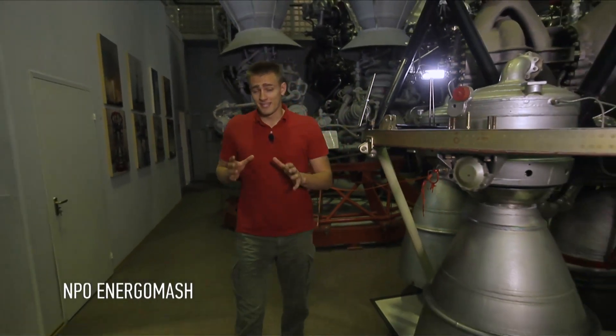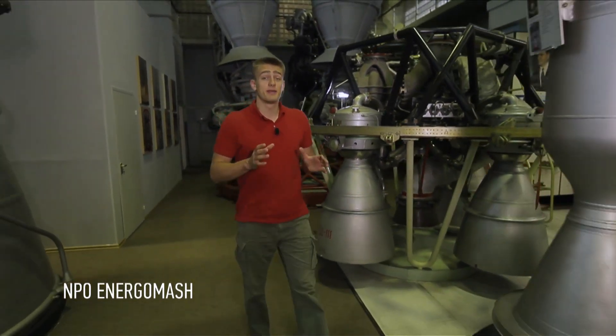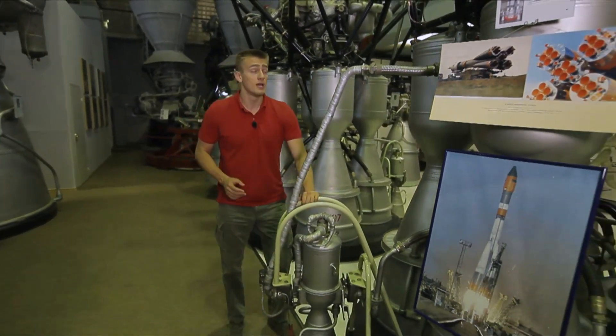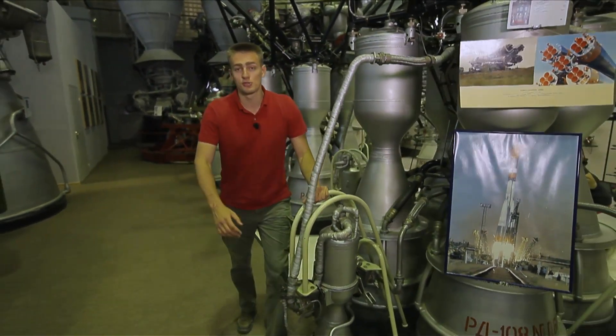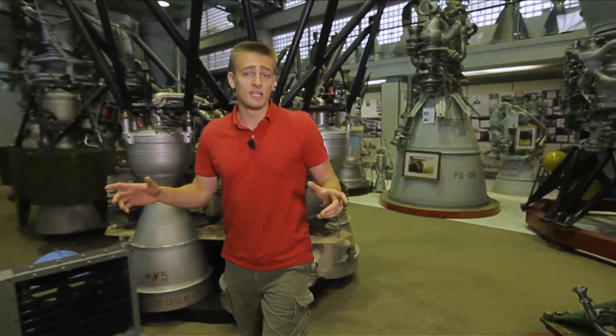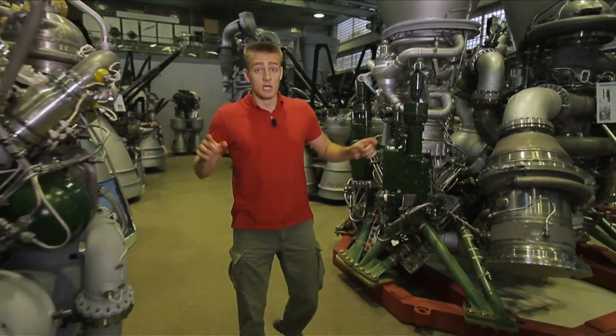This showroom boasts displays of the main engines produced at this plant. This includes the legendary RD-107 engine from which the whole space program started and the world's first satellite was launched. Thanks to this engine, the whole world knows the name of Yuri Gagarin. You won't find such a history-filled museum anywhere else — the entire history of Russian rocket engines is gathered here. Thanks to these steel giants, the breakthrough of space programs not only in Russia but the whole world became possible.